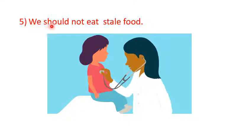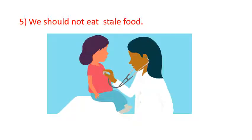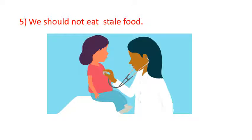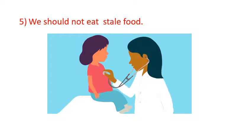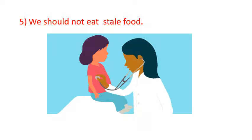We should not eat stale food. Stale food means cooked food items that have been kept for many days. So children, we should not eat food that has been kept for many days. If you eat stale food, it will make you fall sick. So always eat fresh food.